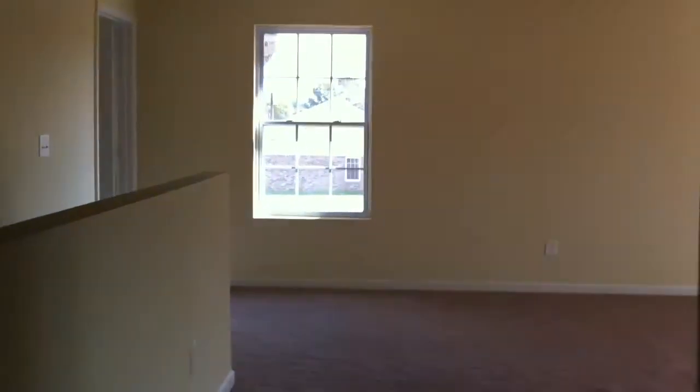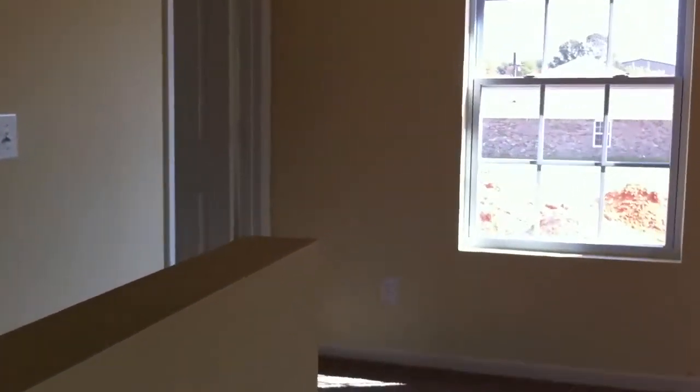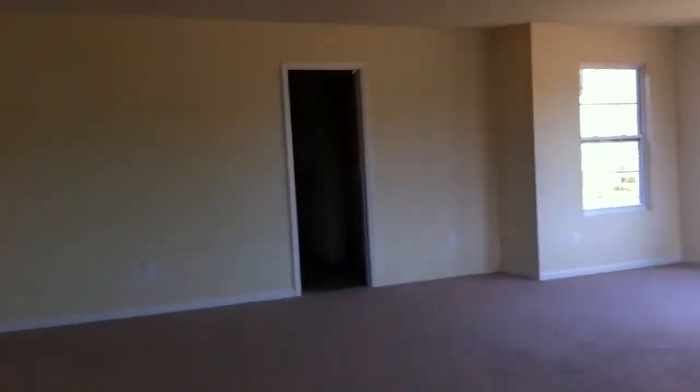And where the magic will happen — the master suite, opposite the loft. There's the master suite, which is sweet. And then the master bath: my side, his side. Big walk-in closet.